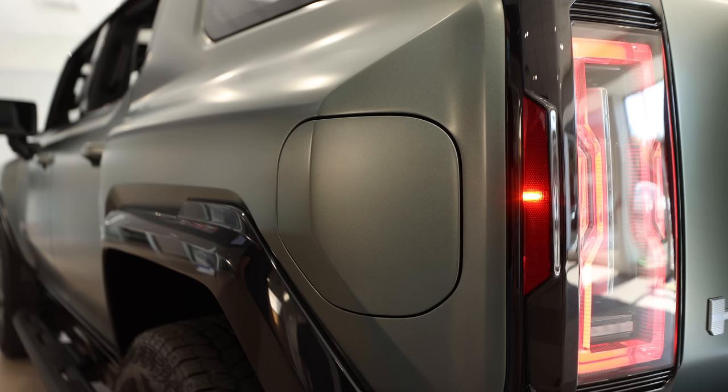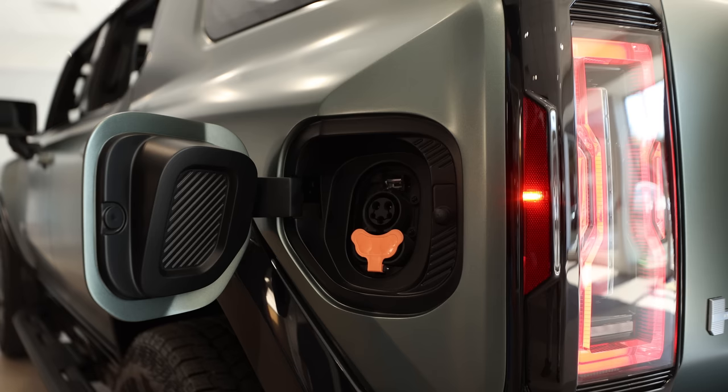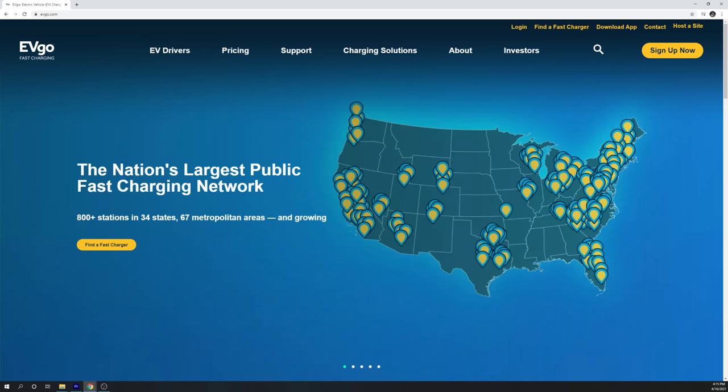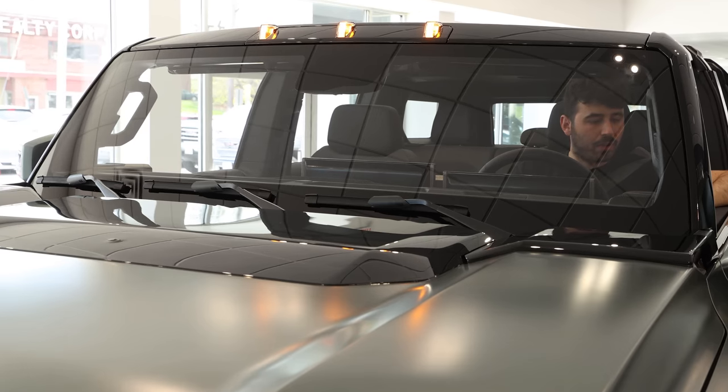The charging port is in the back left of the vehicle, and GMC says they've partnered with a company called EVGO for charging across America. There are three windshield wipers on the Hummer EV SUV — because of course there are.